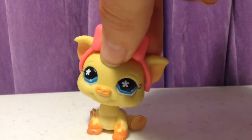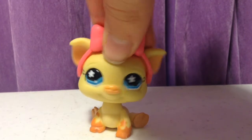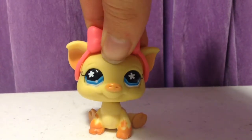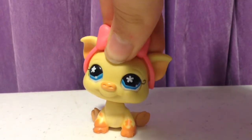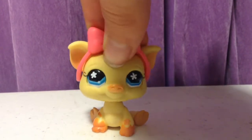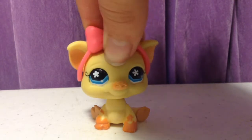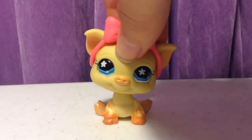Hey everyone, it's Annie and today I got some new LPS — well, actually two of them. I got one from Kmart and then one from ShopKo. They are the new LPS but I thought they were kind of cute so I decided to get them. I'm going to open one of them and then the other one I'm going to keep closed. So let's get started.